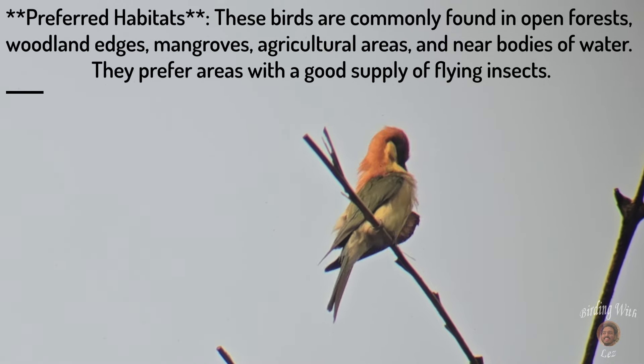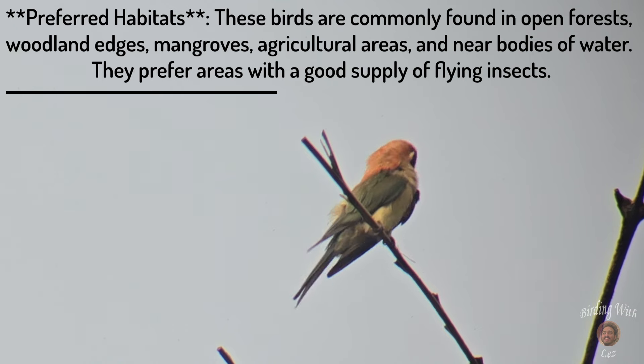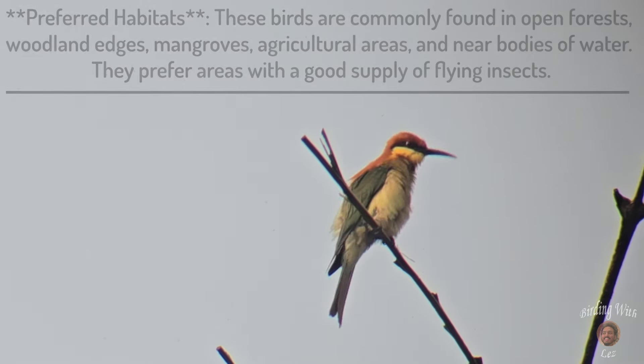Preferred habitats: these birds are commonly found in open forests, woodland edges, mangroves, agricultural areas, and near bodies of water. They prefer areas with a good supply of flying insects.